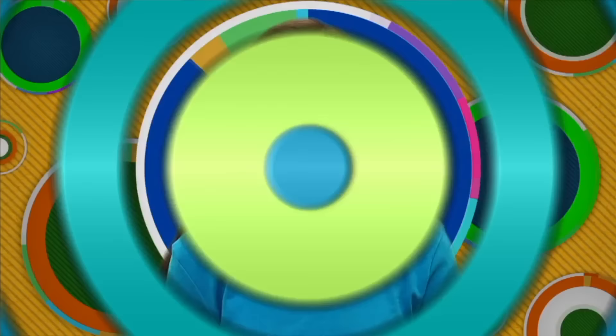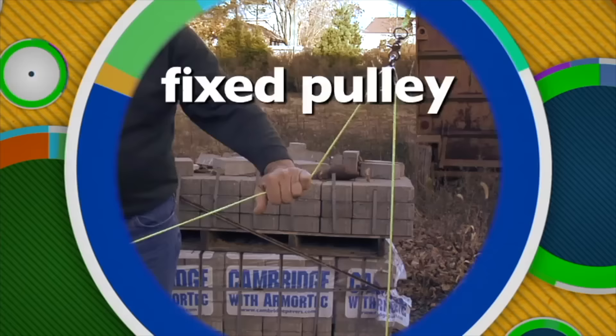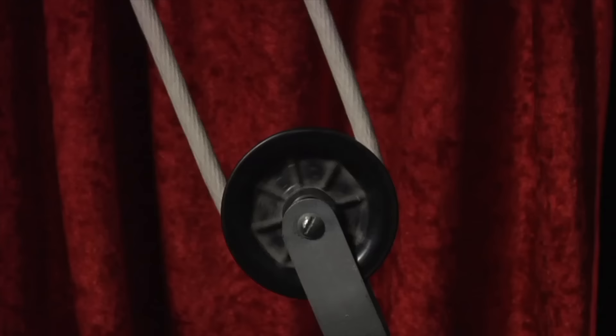Pulley. A pulley is a simple machine made up of a wheel on a post with a rope or cable around the wheel. Pulleys can make work easier by changing the direction of a force — for example, a pulley is used to lift heavy objects; as you pull down, you change the direction of the force, making the work easier. This type is called a fixed pulley. Another type is called a movable pulley — by using one movable pulley, you can reduce the amount of force needed by one half. Pulleys are used everywhere in the real world.